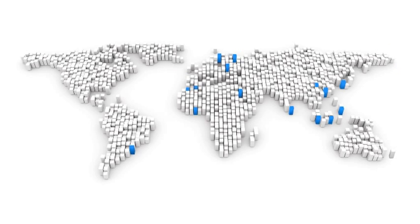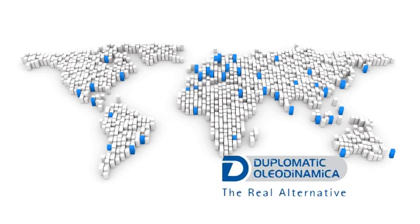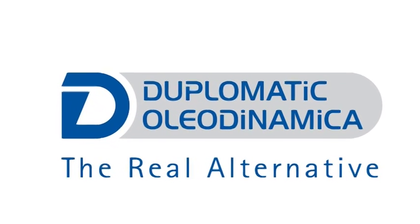The offer completeness and the natural attitude to focus on customers is shared by all staff and by the whole efficient distributors network all over the five continents. Duplomatic Oleodynamica.